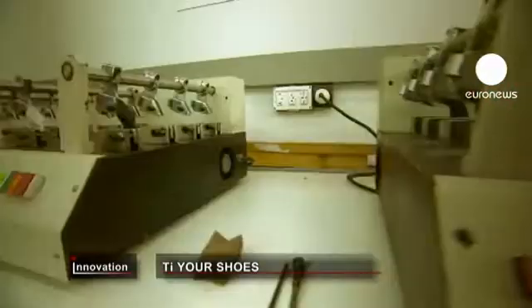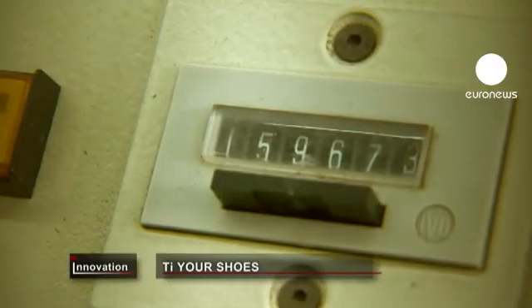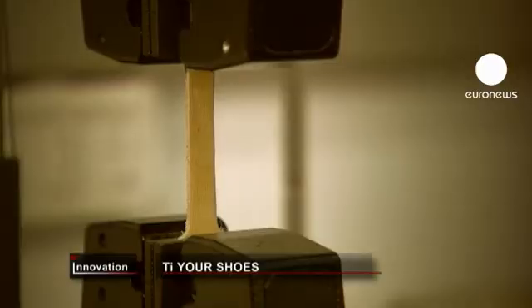The mechanical properties of titanium-tanned leather aren't inferior to the traditional one, with the added health benefit which could appeal to consumers.